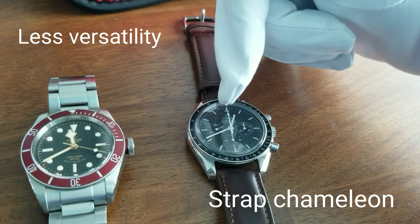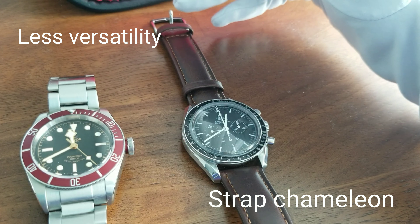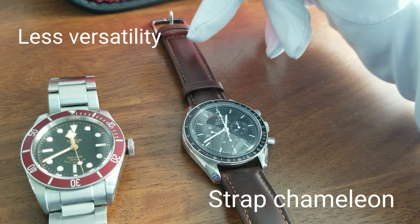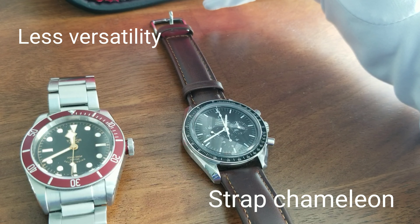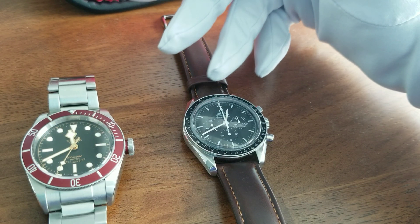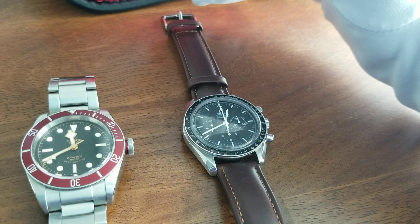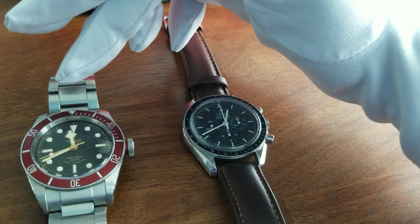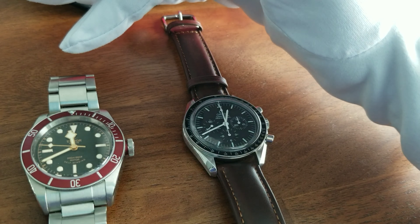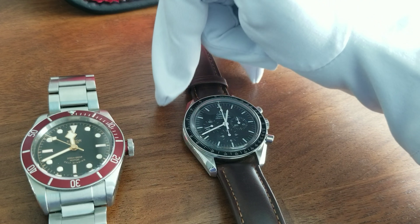I would give an edge to the Speedmaster there. You can put it on any color bracelet — I think it's the best watch to change straps with. Maybe the Rolex Submariner is the only other watch I can think of, but other than that, the Speedmaster can go with any strap: rubber, leather, NATO — and it'll look perfect. The Tudor Black Bay does go with a couple of straps, but it is somewhat limited compared to what I call the Strap Chameleon in the Speedmaster.